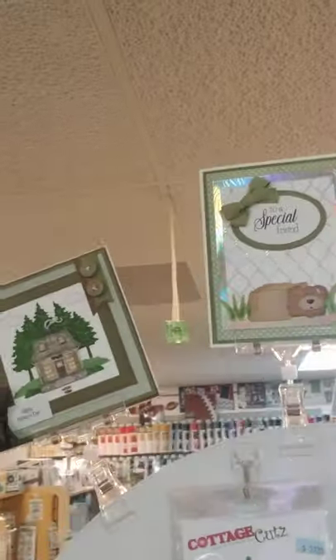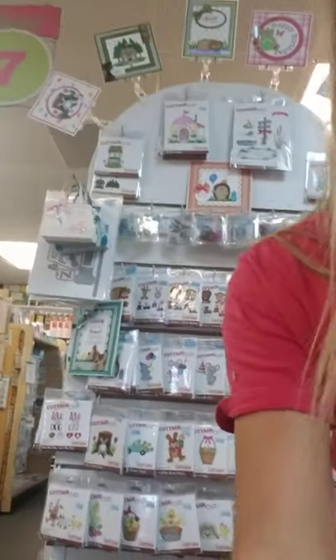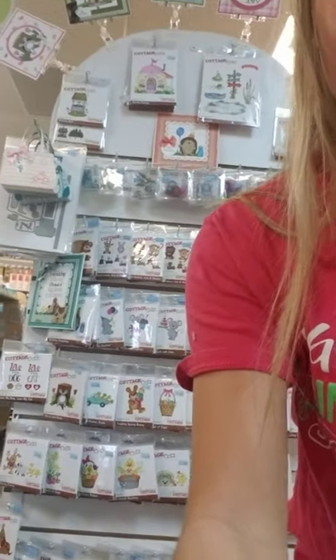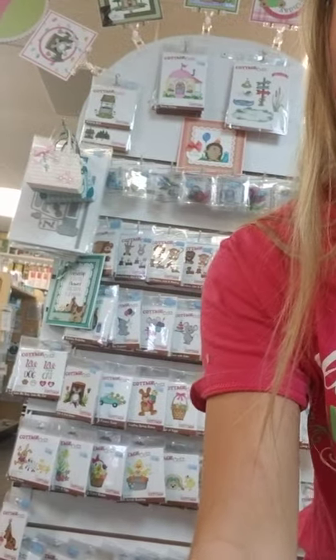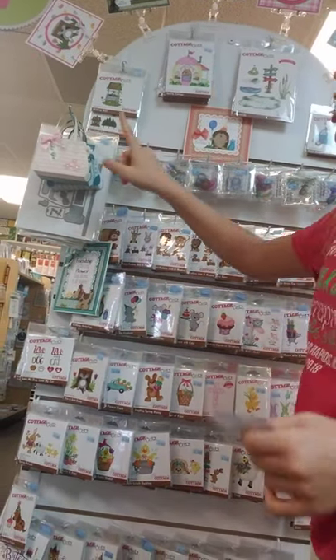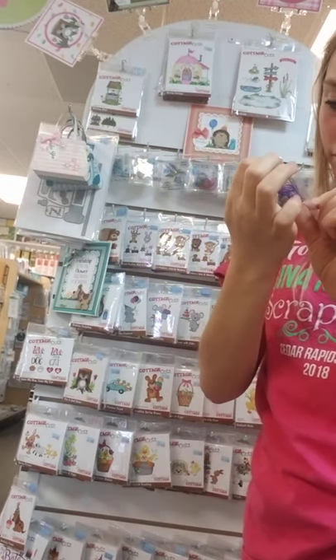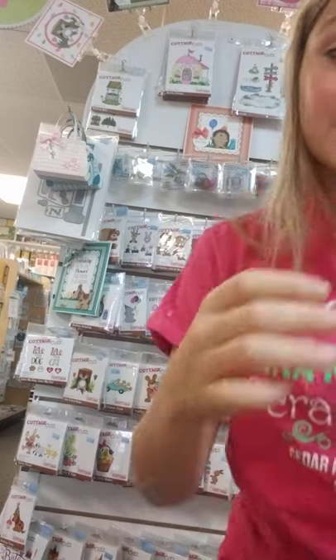I'm going to show you some samples up here of these adorable cards. Look at how adorable those are! If you are interested in any of this, I still have a couple more things I forgot to talk about — I'll come back to you when I find the names.